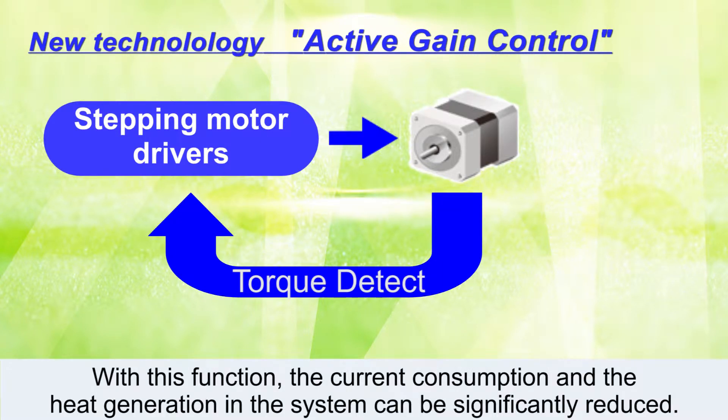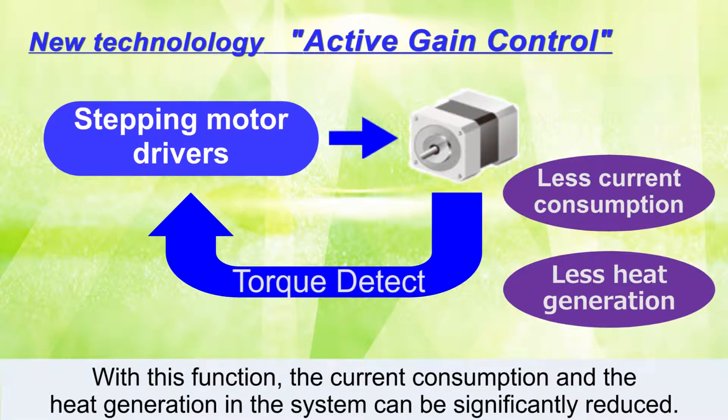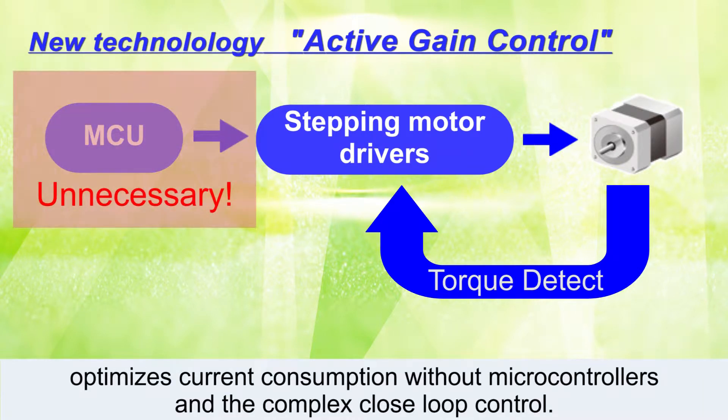With this function, the current consumption and the heat generation in the system can be significantly reduced. Generally, driving current can be optimized by microcontrollers with closed-loop control. Toshiba's latest stepping motor drivers, featuring Active Gain Control, optimize current consumption without microcontrollers in the complex closed-loop control.